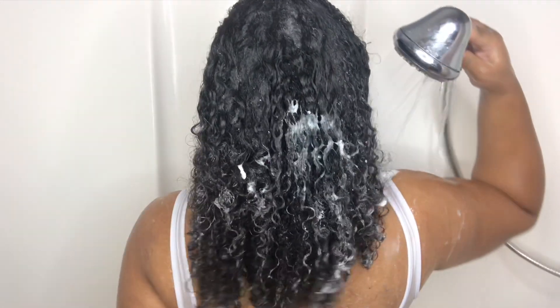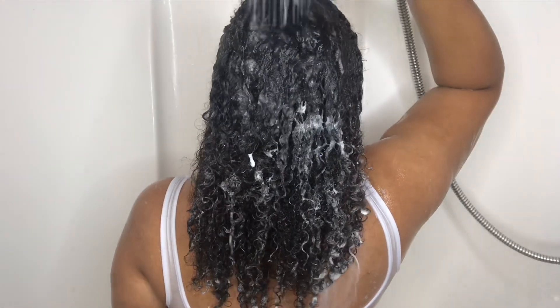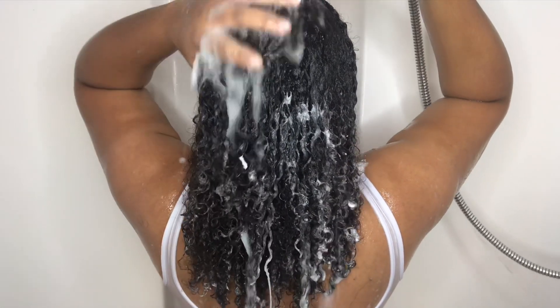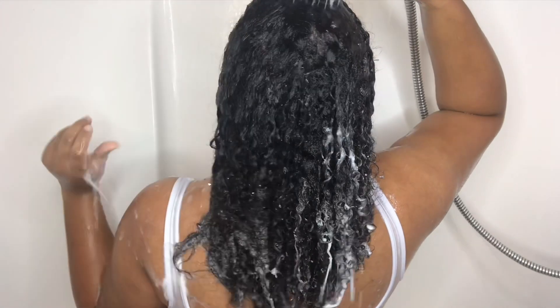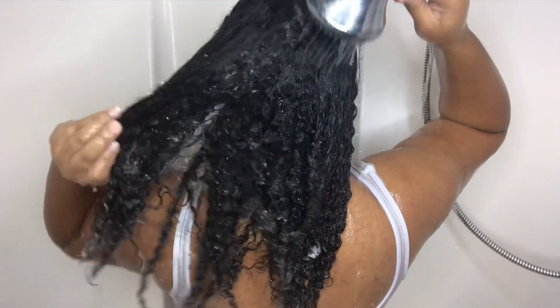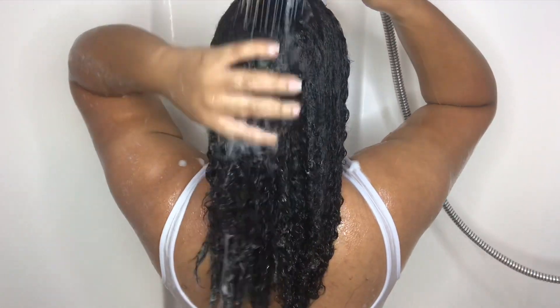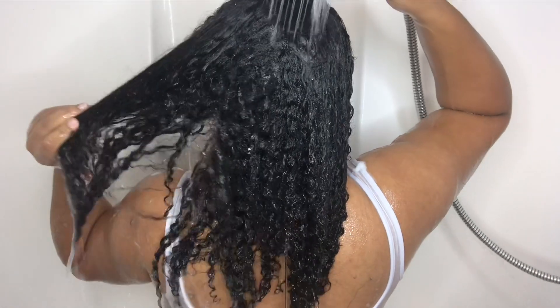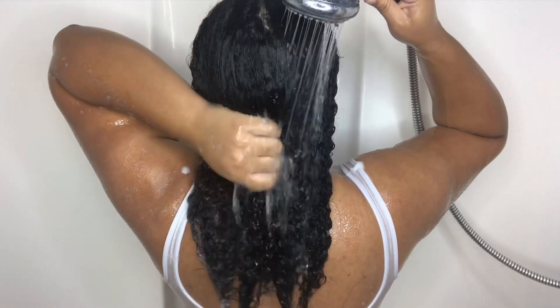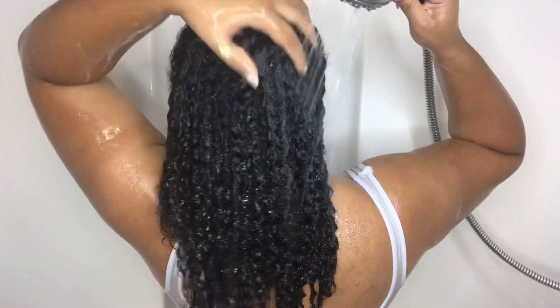So if you guys are looking for a really affordable shampoo that actually works really good on dry scalp and itchy scalp, you definitely want to check out this Dove Dermacare Scalp line, because it works really, really well. My scalp felt so clean. My hair felt clean too, but my scalp just felt so good. This collection mostly focuses on scalp care, and y'all can see my hair just looks so good after rinsing out that shampoo.